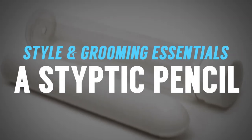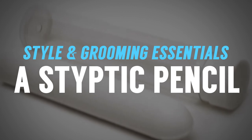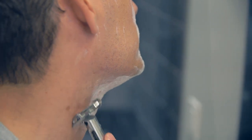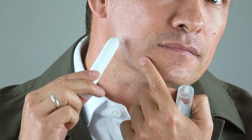Next up, we've got the styptic pencil. This is an anti-hemorrhagic — it basically stops bleeding. So whenever you get a cut on your face while shaving, apply this right there. Don't use the toilet paper; this will do a much better job.